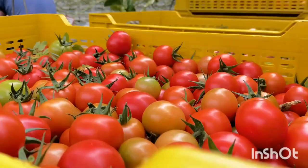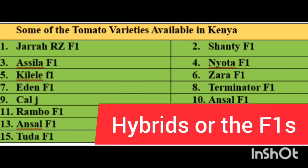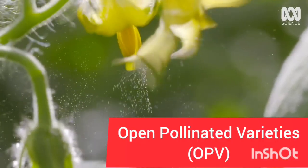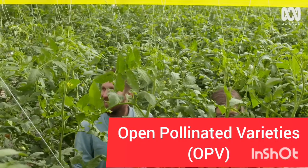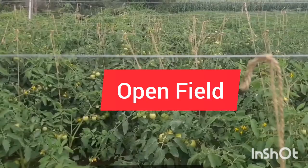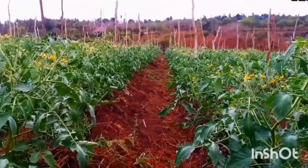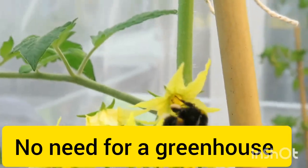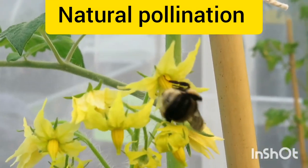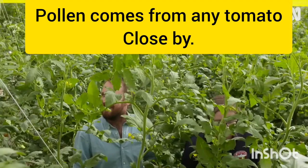Number two: you differentiate the tomatoes based on their genetical formation. In this case we have the hybrid varieties, popularly known as F1s, and then we have the open pollinated varieties, often shortened as OPV. Do not confuse open field tomato with open pollinated varieties. Open field means it is growing in the open field; open pollinated varieties means it is naturally pollinated by bees, wind, or through human interactions.